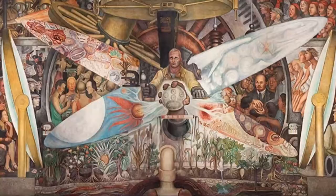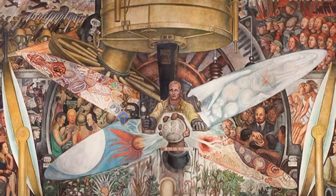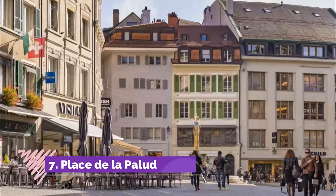Number six: Hermitage Foundation. A newcomer as great art museums go, the Fondation de l'Hermitage collection began in 1984 and has since grown with the donation of several more important private collections. Now more than 650 works represent prominent artists.